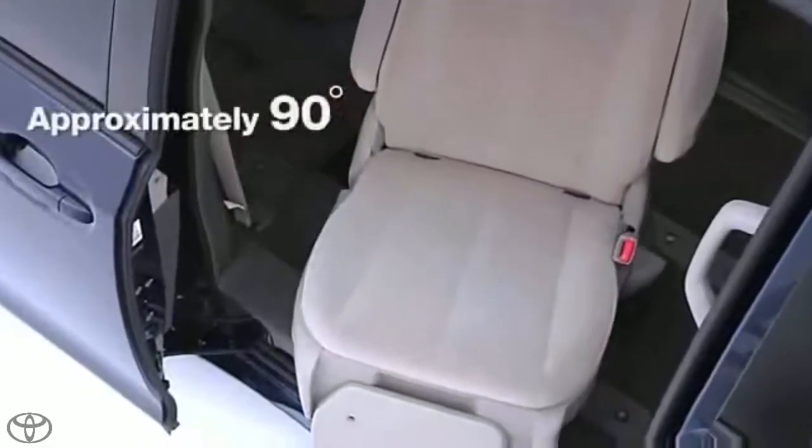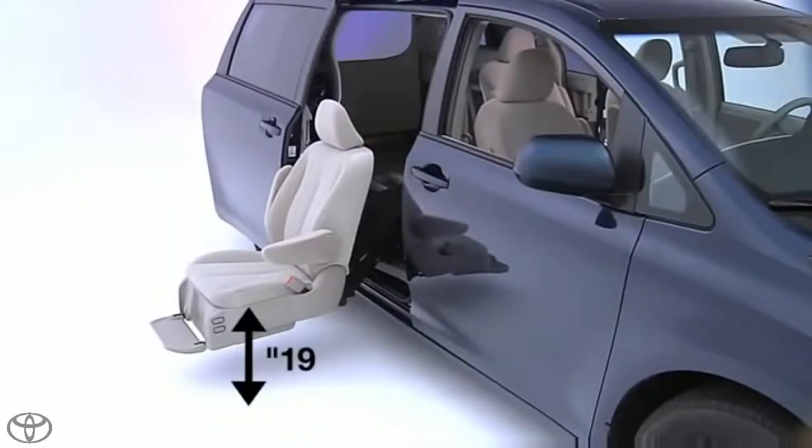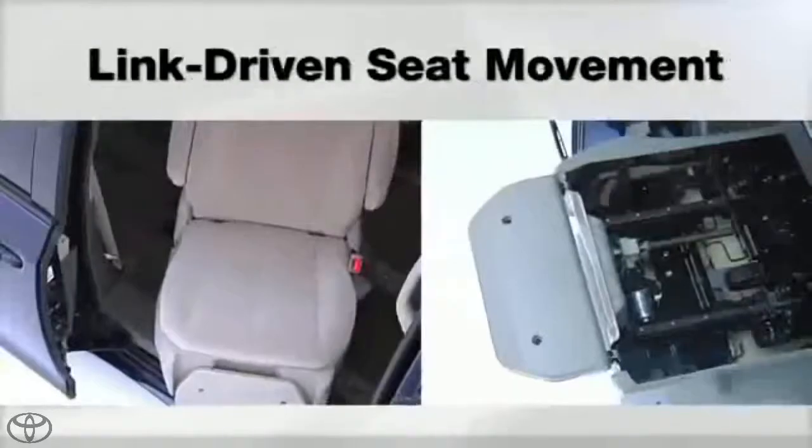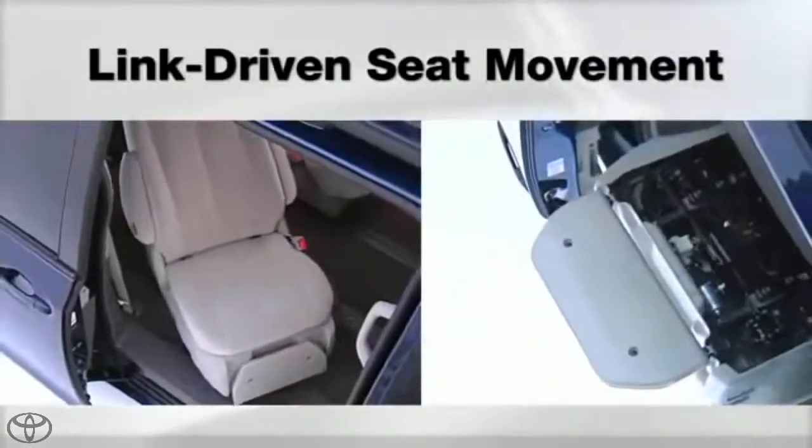The seat rotates 90 degrees, then extends from the vehicle and lowers to a convenient transfer height, making for easy entry and exit. Seat movement is link-driven, which means fewer mechanical problems, less noise and less maintenance.